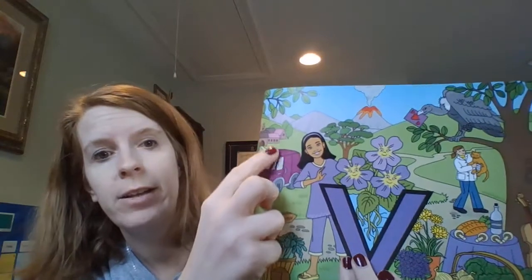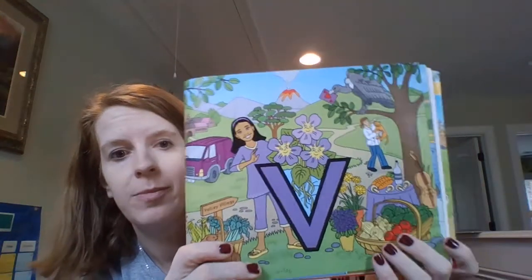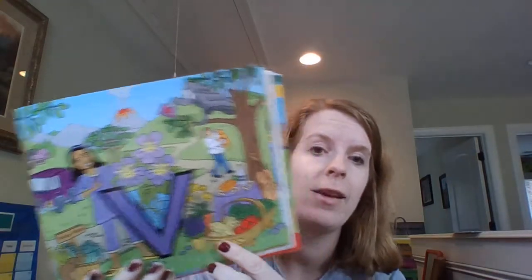There's the village that Vicki Violet lives in. I want you to listen to the song on the next slide and practice the sound, and see what things you notice that start with Vicki Violet's V sound.